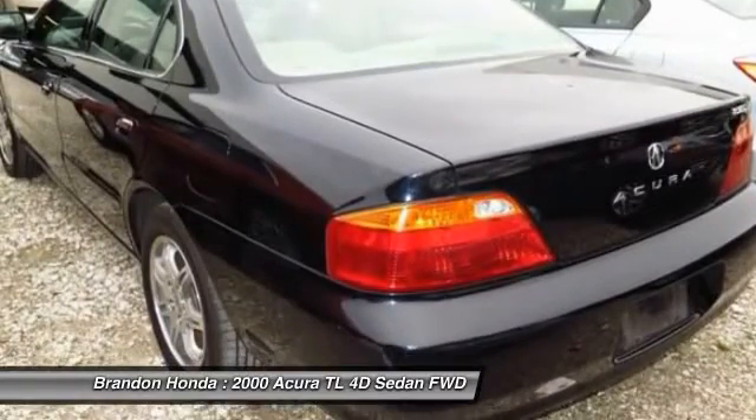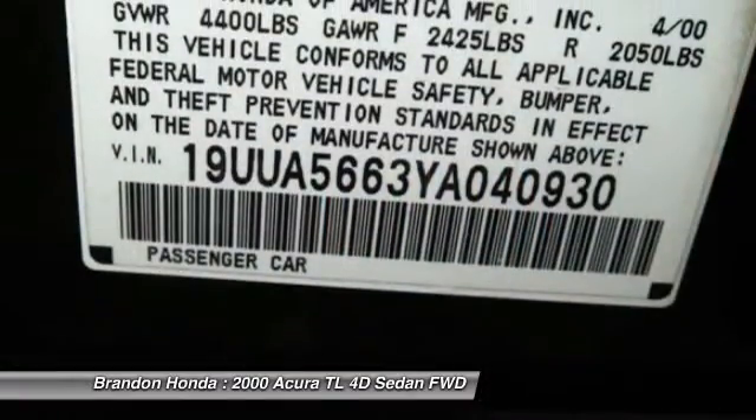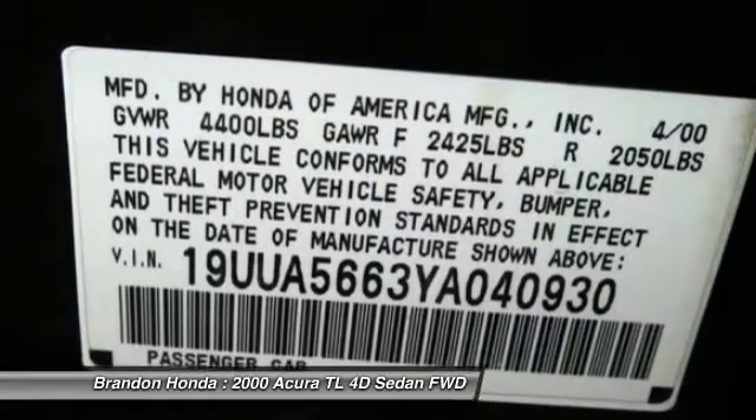Leather-wrapped steering wheel, driver airbag, power steering, adjustable steering wheel. If you like it online, you'll love it in your driveway. Take it for a spin today.